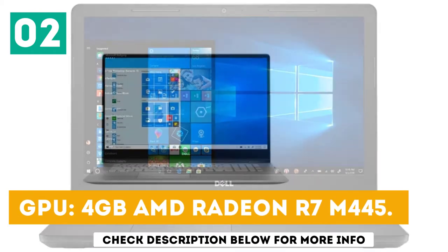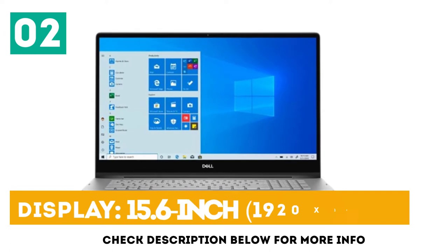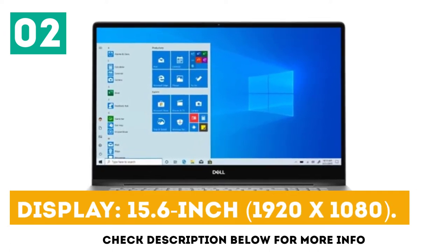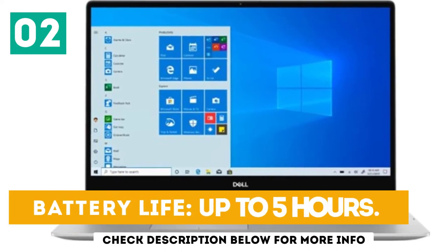GPU: 4GB AMD Radeon R7 M445. Display: 15.6-inch, 1920x1080. Battery life: up to 5 hours.